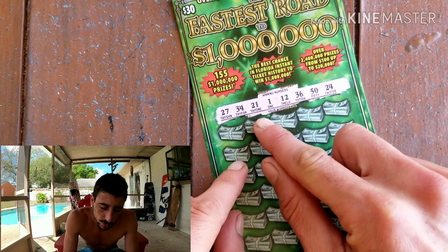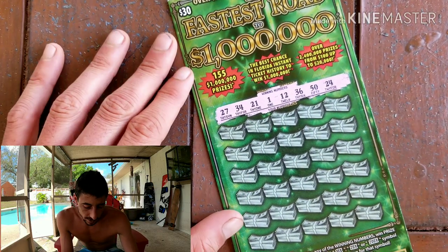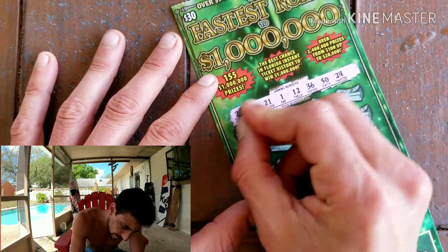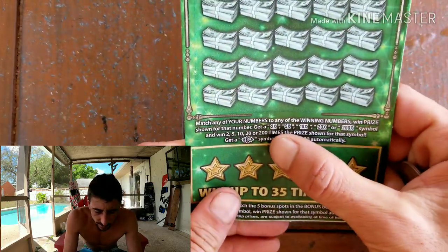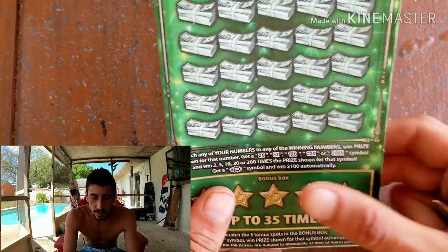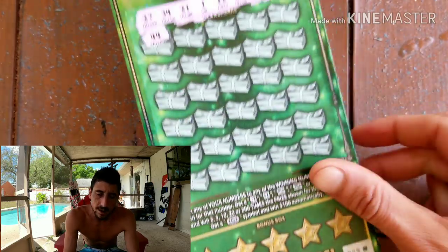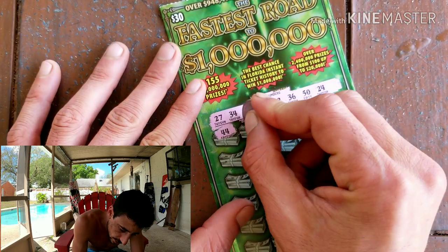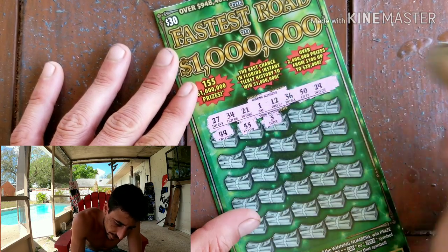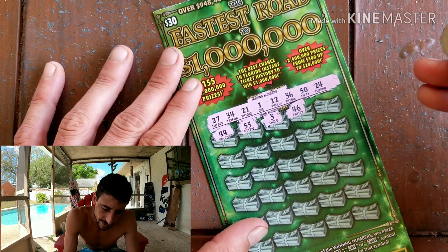Alright, so what do we got? We got 27, 30, 21, 12, 36, a 50, and a 24 — hopefully we can score something good. You guys know what we're looking for symbol-wise: a 2x, a 5x, a 10x, a 20x, a potential 200x, and a hundred dollar burst. Any of these symbols would be nice to find, plus a little fun box at the end with a money back for the win. I've been doing really good on this ticket so far.